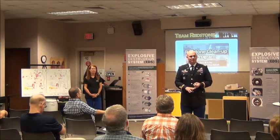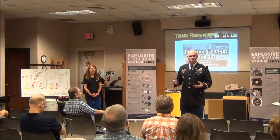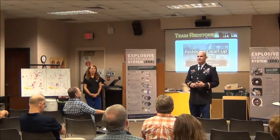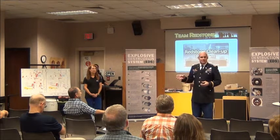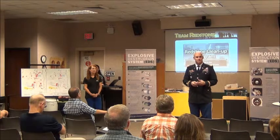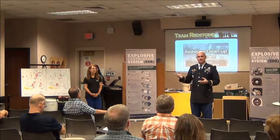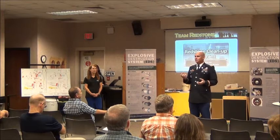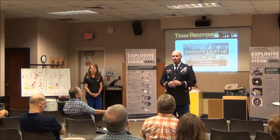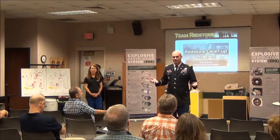The second reason is there's some of this stuff we want to use for other places, and you can't do it if it's contaminated with hazardous waste. So back in 2009, we brought a specific machine to the installation for the disposal system, and we're bringing it back this time because we're a little bit farther along in our remediation process.